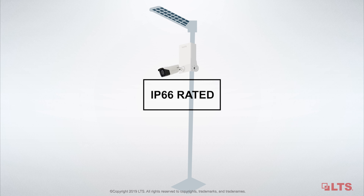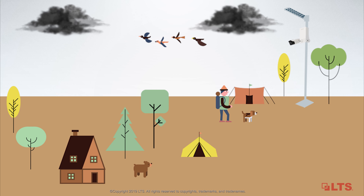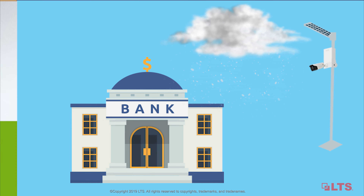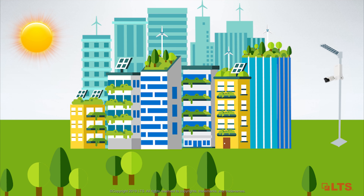The wireless video station has a rating of IP66. Its weatherproof design and 10K surge protection allows the system to perform well in the harsh outdoor environment.